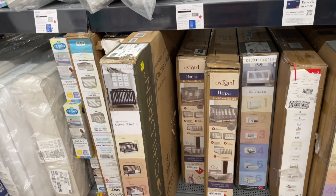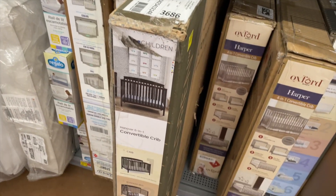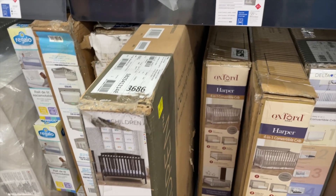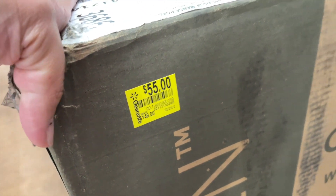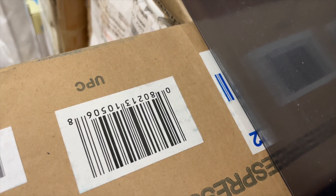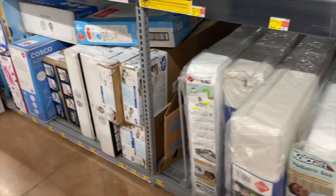I found this one — it was peeking out and I spotted it. It is a Delta crib, six-in-one, so it converts fully to a full-size bed, so you'll have it pretty much forever. It was $150 and it is now $55 — about $100 off. Here is the UPC for that one. I think this is their only one.